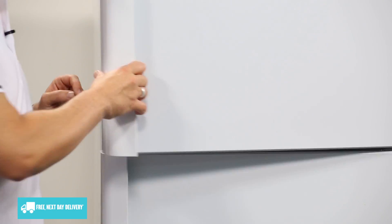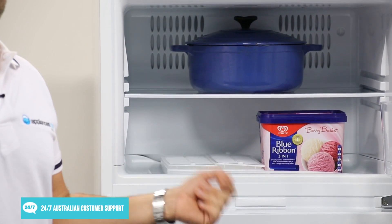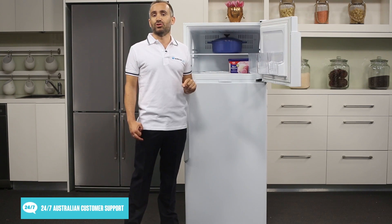Looking inside the freezer, there's one shelf available that you can adjust to different heights to suit the size of your frozen food. There's also a bin on the freezer door for extra storage space.